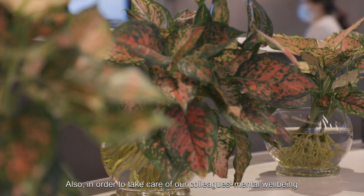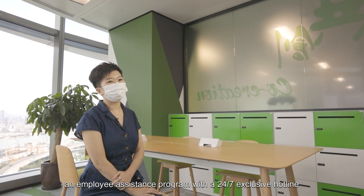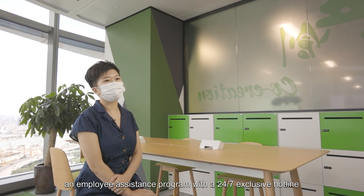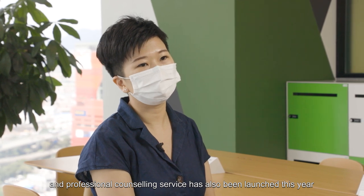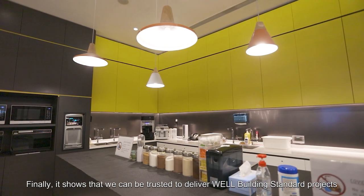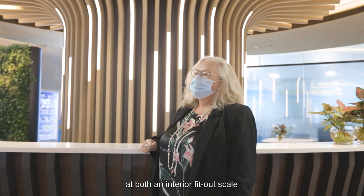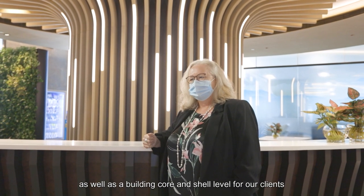The newly launched Beyond Wellness site also supports this effort. In order to take care of our colleagues' mental well-being during this critical time, an Employee Assistance Programme with a 24/7 exclusive hotline and professional counselling service has also been launched this year. Finally, this shows that we can be trusted to deliver WELL Building Standard projects at both an interior fit-out scale, as well as a building core and shell level for our clients.